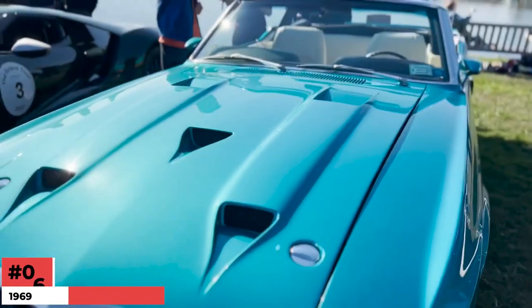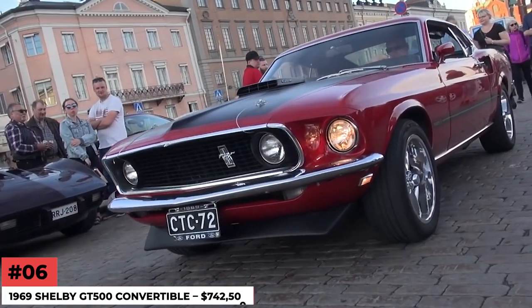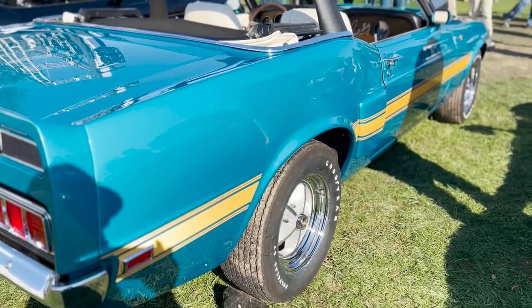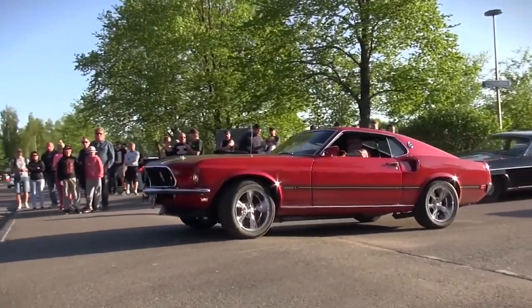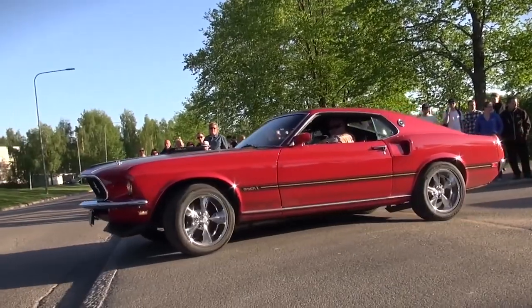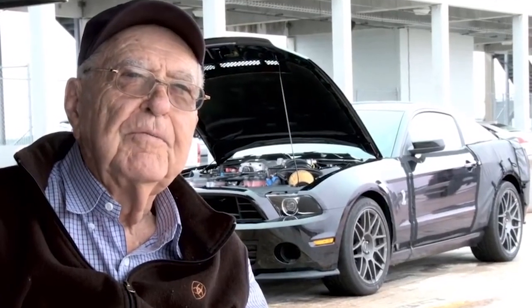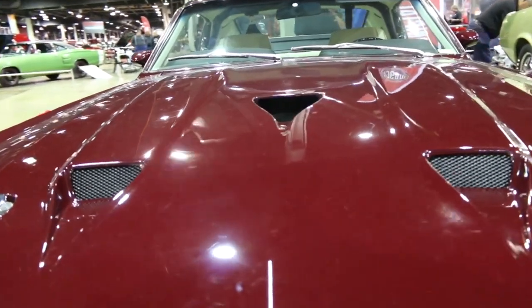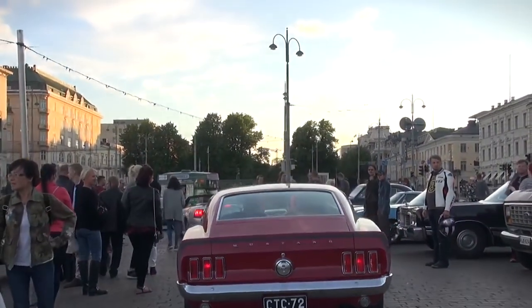Number 6: 1969 Shelby GT500 Convertible — $742,500. The majority of Shelby Mustangs on this list have won the hearts of many through their track prowess, but this one is different. The 1969 Shelby GT500 Convertible was not a race winner, but it did have a far more important title — it was Carroll Shelby's personal vehicle. This model is a rare find, as only 247 units were produced, but it's worth more because it was owned by the man himself.